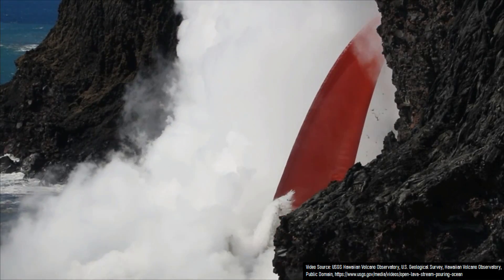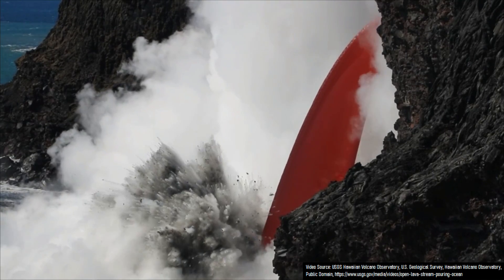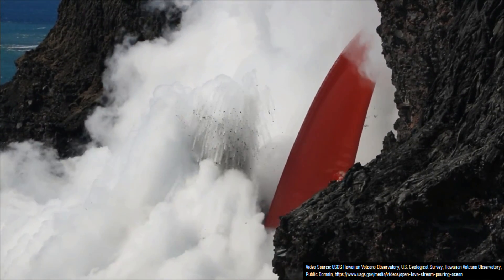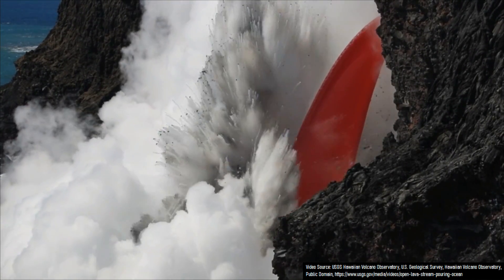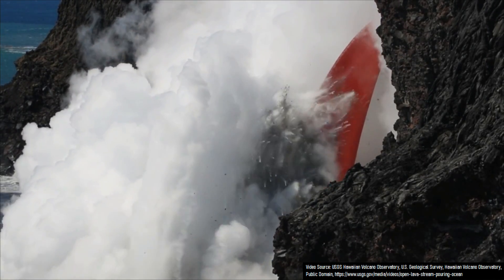When molten lava enters a body of water, whether that be a river, lake, sea, or ocean, it often creates a series of powerful explosions. These explosions, such as what is being shown right now on screen, represent a substantial volcanic hazard.